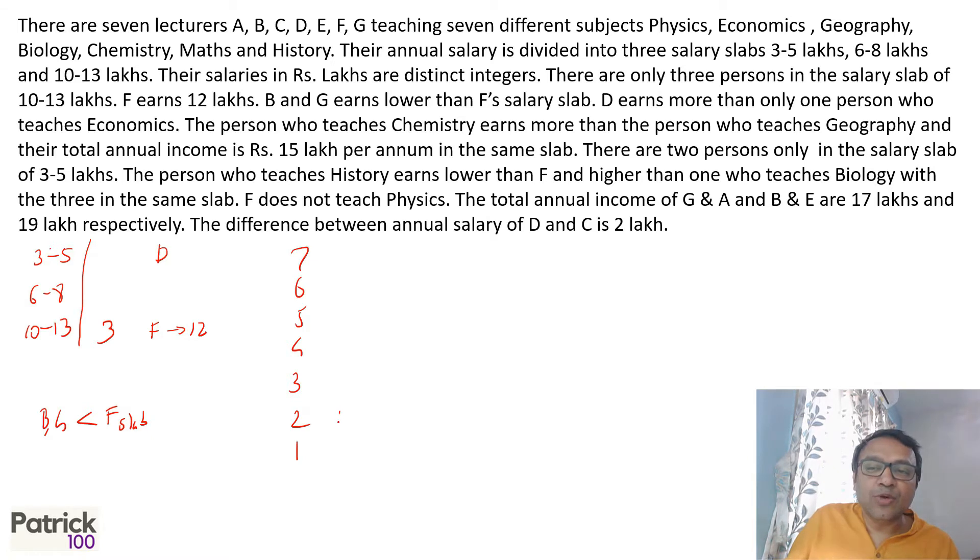D earns more than only one person — that person teaches economics. The person who teaches chemistry earns more than the person who teaches geography, and their total income is 15 lakhs per annum in the same slab. That has to be the 6 to 8 slab — only possible if one earns 8 lakhs and the other earns 7 lakhs, since 8 plus 7 equals 15.